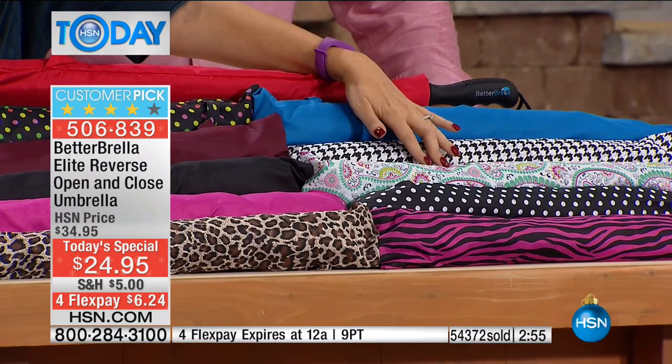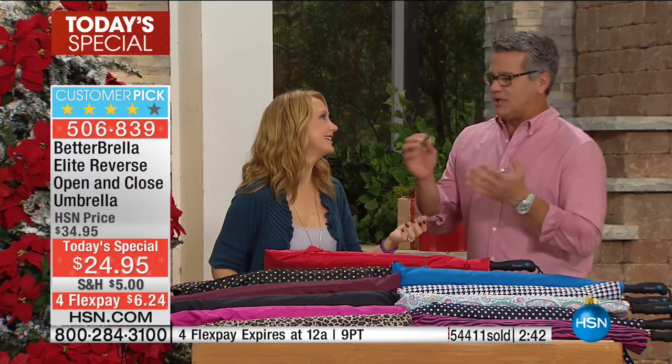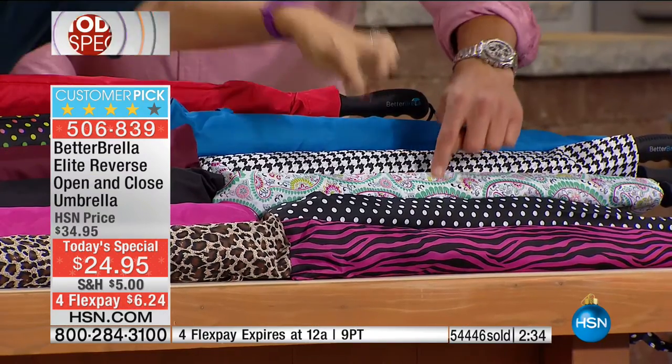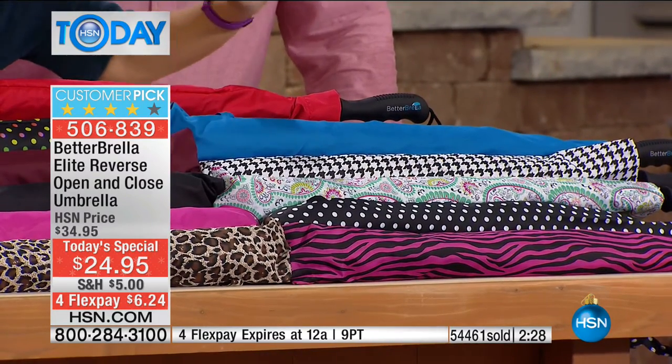I love that paisley because it almost has a little bit of a floral feel — it is fantastic. Normally you get one color — blue, black, maybe red. Occasionally you see colors, but typically they're black and boring. This is exclusive — the automatic open is only available here at HSN. No one else in the entire world has it.